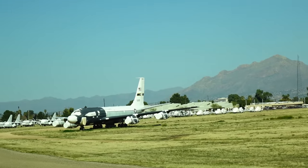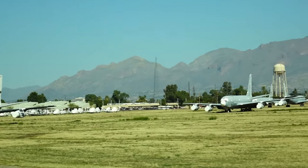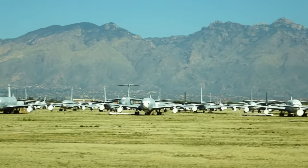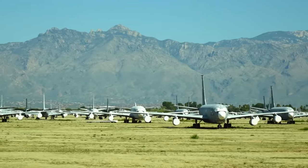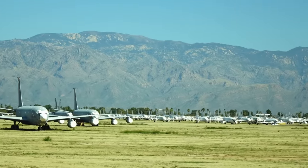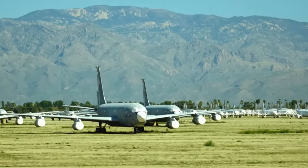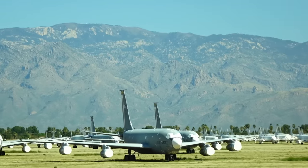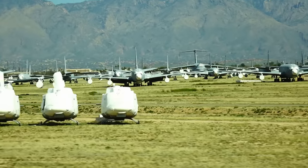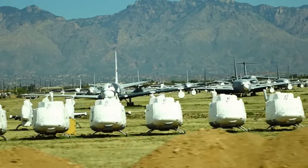Someone asks: is this the only facility like this in the United States? Short answer — yes. This is the only storage and recycling center, and the money we get is recycled back into the DOD coffer. There are other museums like Wright-Patterson throughout the country. The facility covers 2,600 acres in total.